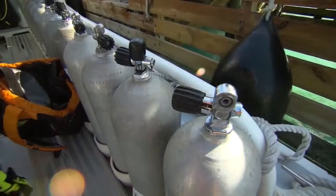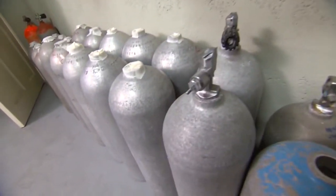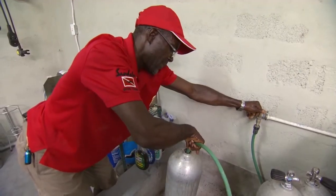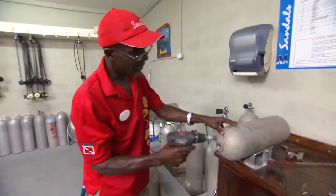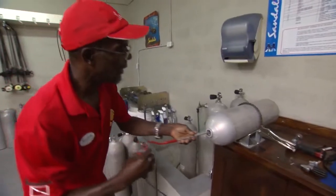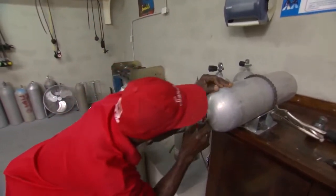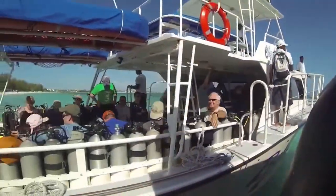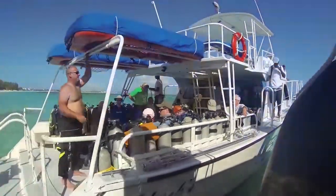We use Scuba Pro equipment. It's very durable, very hard working, and very easy to fix. All the Beaches and Sandals properties have their own maintenance areas on property. We have over 300 regulators, over 300 BCDs, and over 500 scuba tanks that are inspected every six months. We personally test every one. What makes it great for us is knowing that we are ensuring that our guests are having fun and they are safe. And that's what we do.